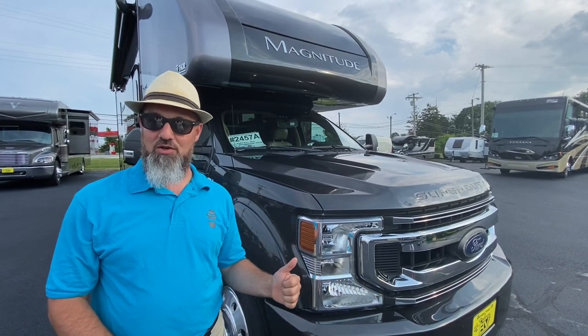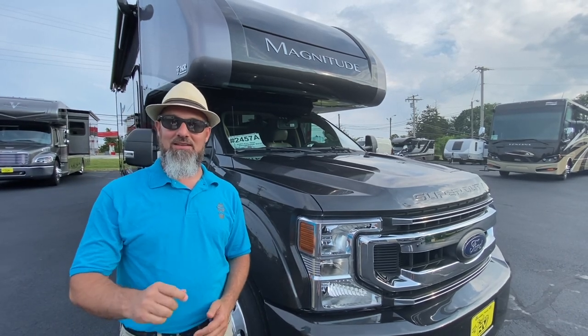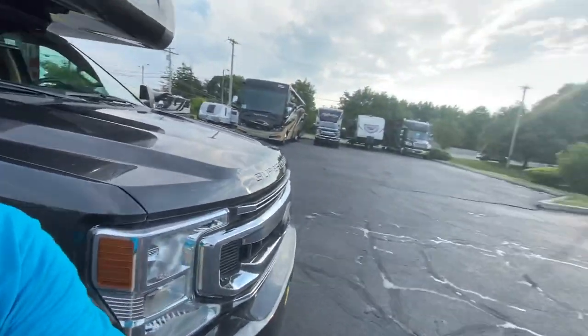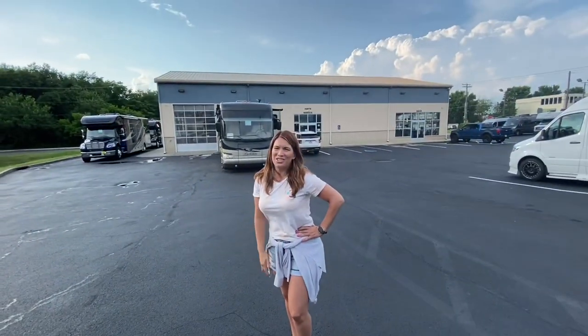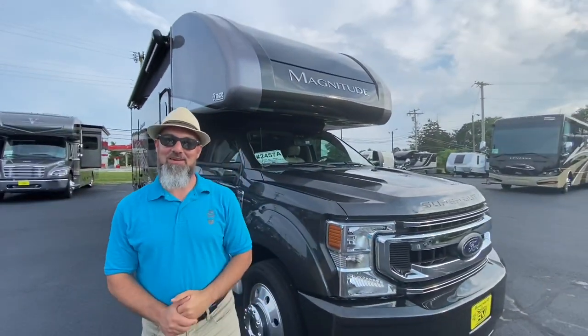This is a pre-owned — we just took it on trade. We sold it a year ago. It has 5,000 miles on it. Before we get started, let's say hello to Abby. Hi, everyone. Thanks for watching. Abby, as always, thanks for helping out with the camera. My pleasure.